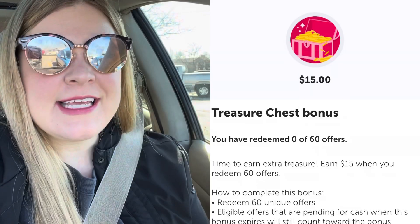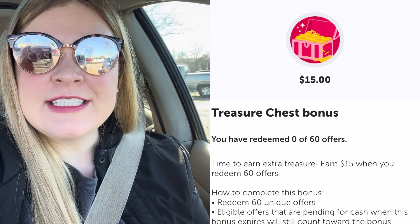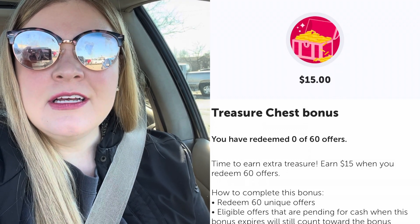I was interrupted during my shopping trip yesterday, so I'm back at Walmart to finish my weekend warrior bonus. This morning, a new bonus popped up — I think it's like a treasure hunt bonus. It's $15 for 60 offers, but we have until March 7th to complete it, so all the offers I'm doing today will count towards that. I just have 10 more items to pick up to complete this haul.